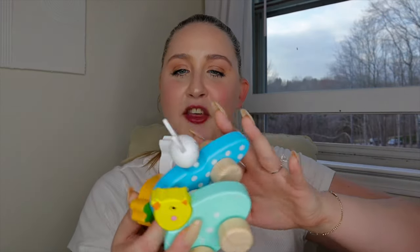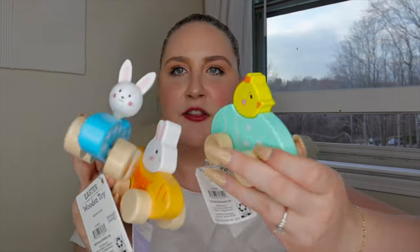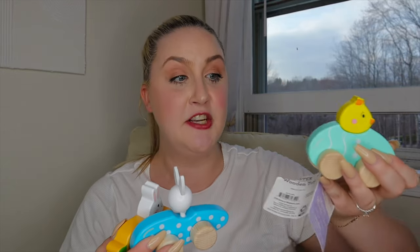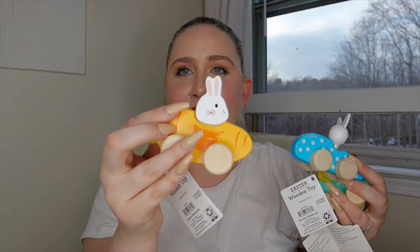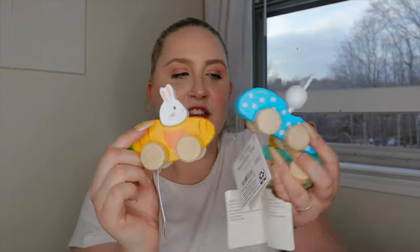Starting from the outside and working my way in, I got these three little wooden Easter themed cars. They were $3.50 each from Walmart. They're super cute and super functional — a gift he can continue to use even past the actual holiday. And y'all know I love wooden toys, so these seemed like a steal. One is a little carrot and a bunny — so cute. I just kind of scattered them about the basket.